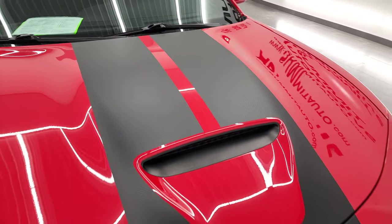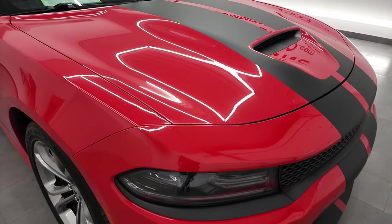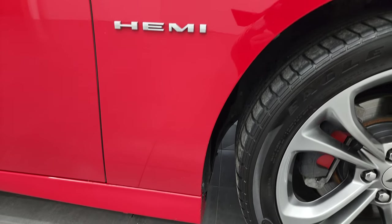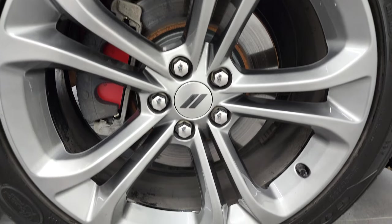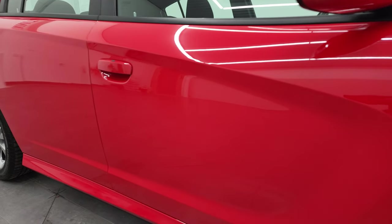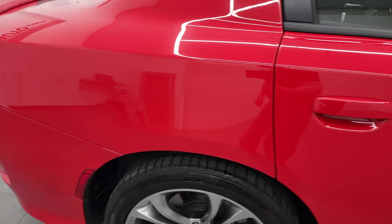I didn't see any rips or tears on the stripes. The hood is in excellent condition — I didn't see any dents or dings on there. The passenger side front fender is in excellent condition as well. Passenger side rim has no scuffs or scrapes. As you go down this side of this 2020 Dodge Charger, take note of how clean the body is and how reflective and mirror-like that paint is.